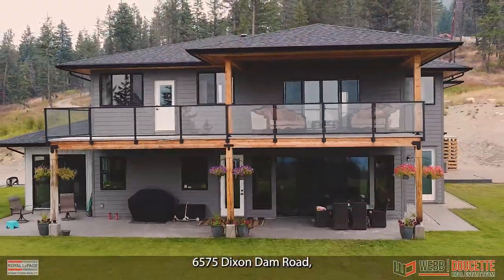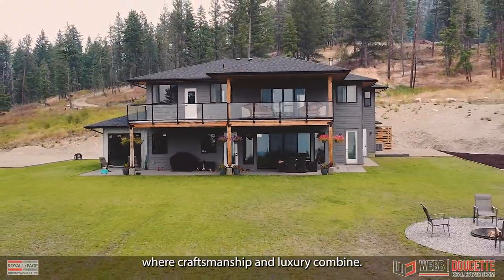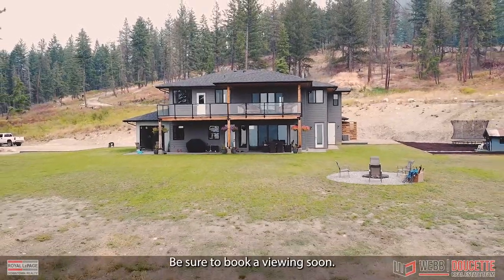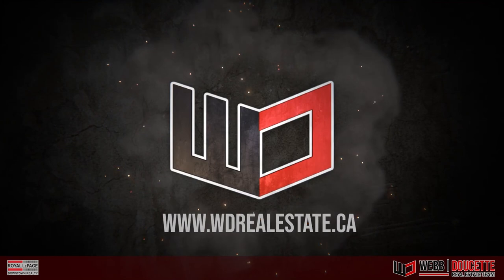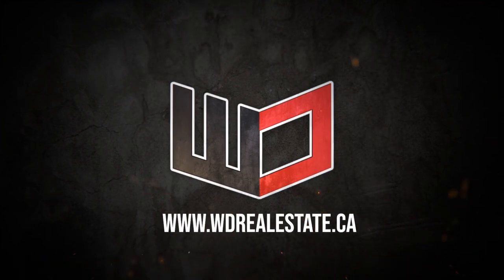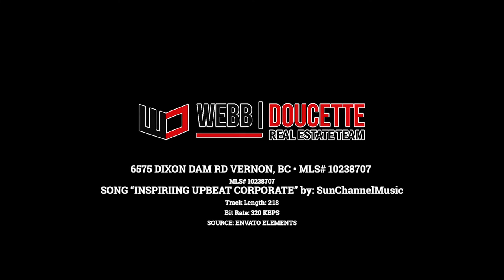6575 Dixon Dam Road, where craftsmanship and luxury combine. Be sure to book a viewing soon. For more information, visit our website at wdrealestate.ca or premandoitra.ca.